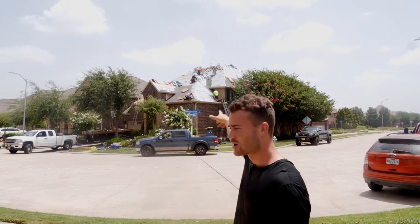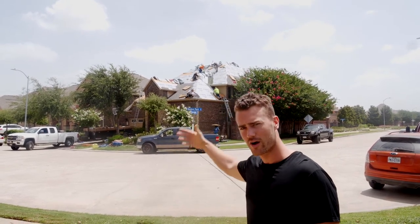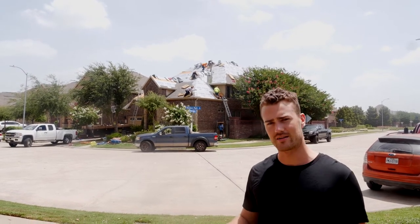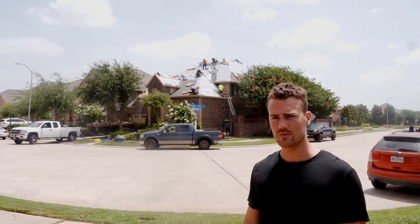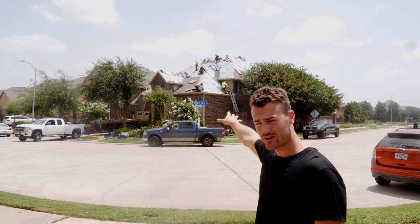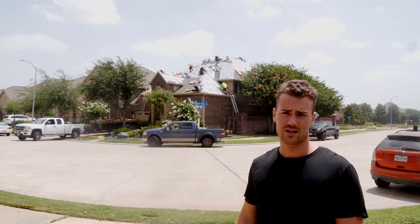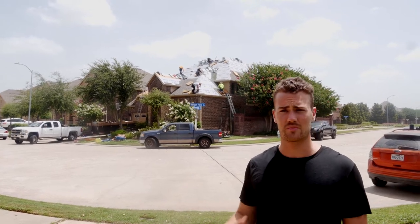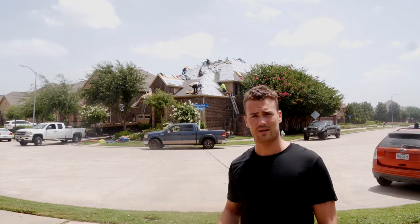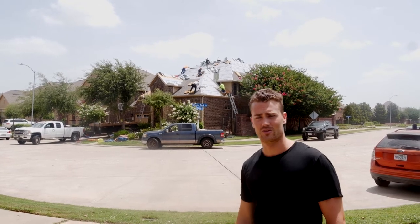We took the old roof off all the way down to the decking. There were one or two boards that had some rot, so we had to replace them. We're updating with synthetic underlayment instead of the old black felt. We're also taking away the valley metal and giving him ice and water as well. Let's get up there and I'll show you what we're doing.